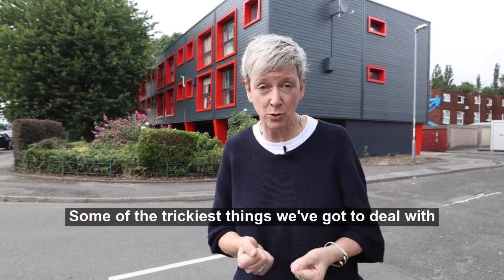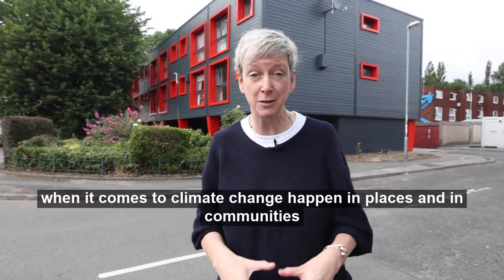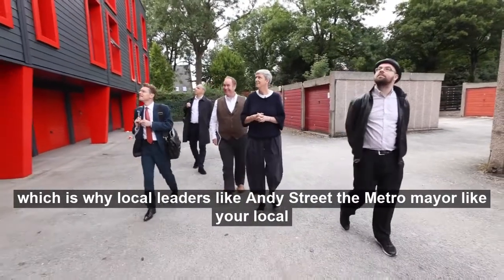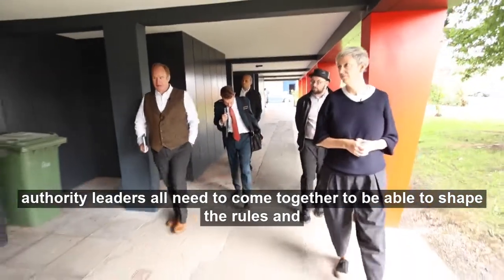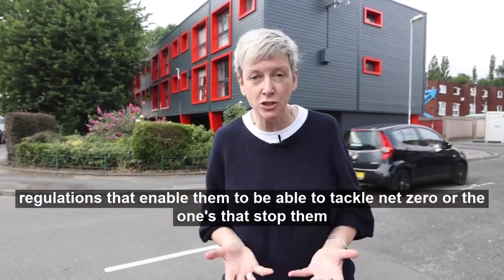Some of the trickiest things we've got to deal with when it comes to climate change happen in places and in communities, which is why local leaders like Andy Street, the Metro Mayor, and local authority leaders all need to come together to shape the rules and regulations that enable them to tackle net zero — or identify the ones that stop them.